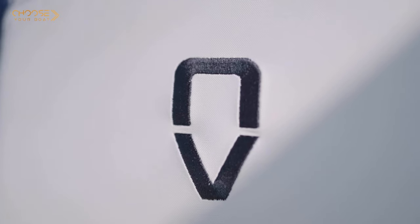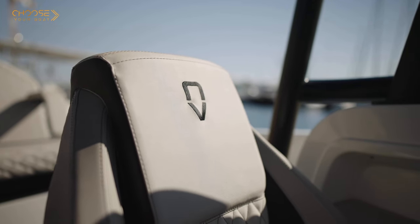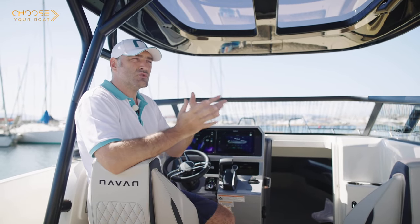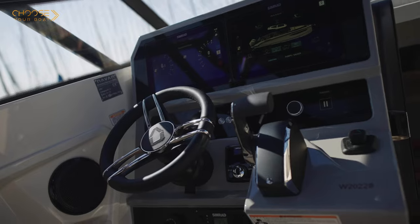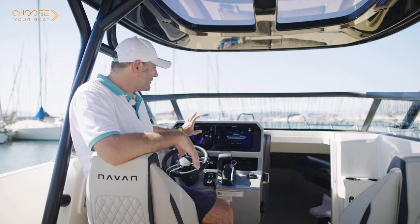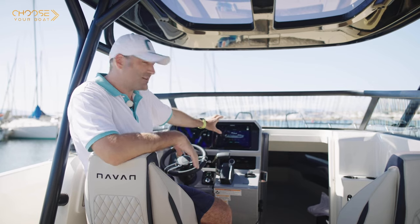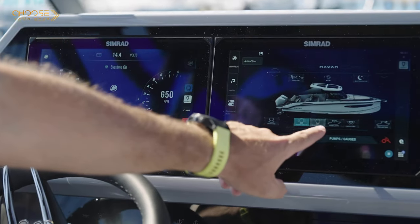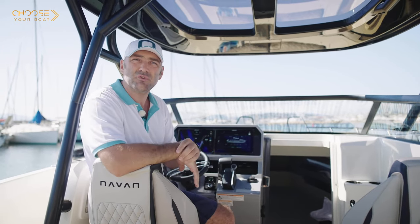Premium boat also means premium design and premium equipment. The upholstery has a special finish with quilted and diamond pattern designs, and it also comes standard with fully equipped SeaZone system. SeaZone is a totally integrated digital system that allows the boat to be totally connected to your screens. This particular boat is equipped with twin 12-inch Simrad screens, giving you access to the boat's technical systems on one screen and engine data, maps, or navigation on the other.